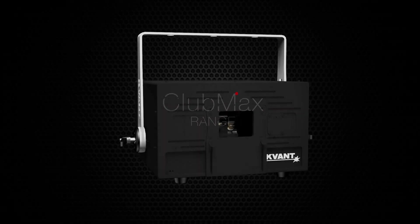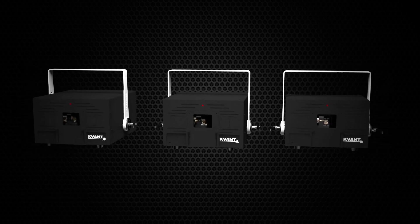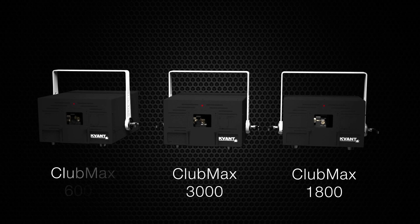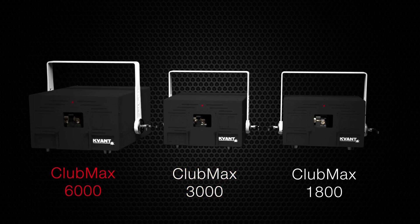Club Max Range. Following the great success of the Club Max 3000 that took the market by storm, we are extending the Club Max Range to give you more choice and to help you get even more business. Our range of Club Max lasers includes the Club Max 1800, Club Max 3000 and Club Max 6000.